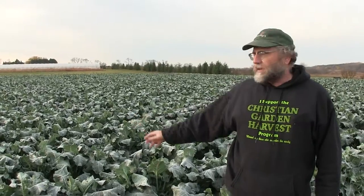Behind me is our broccoli planting 11 and 12. These are our last broccoli plantings. Planting 12 hopefully we'll get something in November. Planting 11 we're going to finish up today, back behind us.